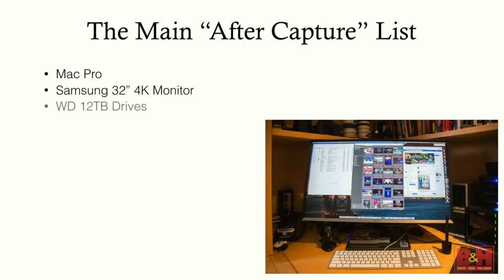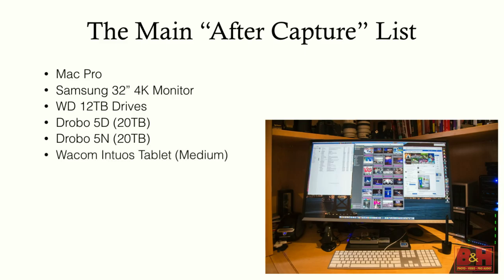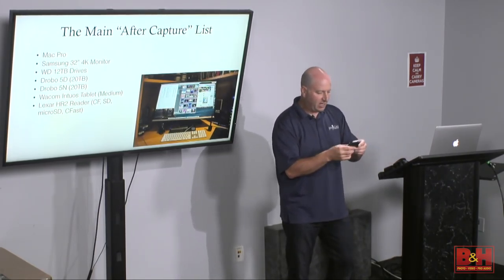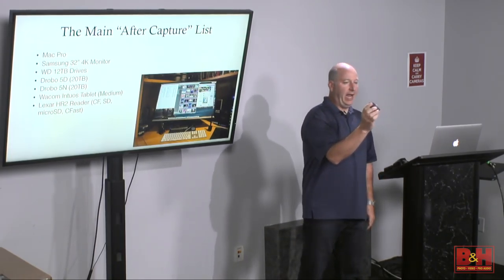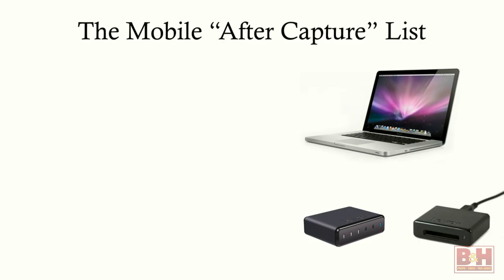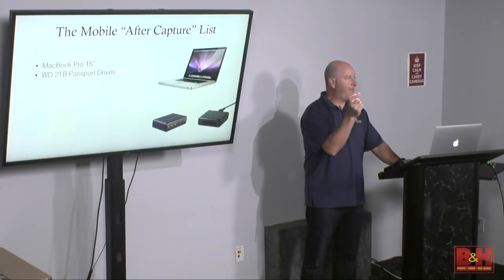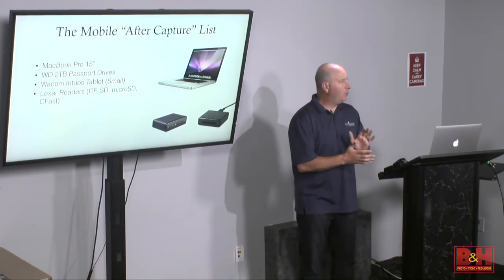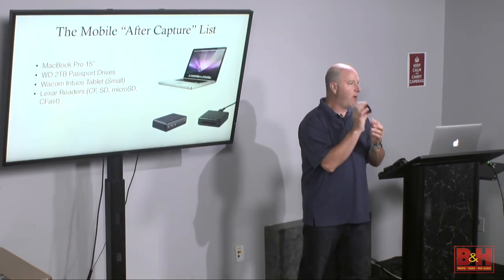At home, my workstation centers on the Mac Pro. I use a Samsung 32-inch 4K monitor, and the Lexar HR2 hub that has four readers in it, plus SD and microSD readers. There's also a portable SSD that fits into that system — redundancy is really important if you're shooting professionally for clients. When I travel, I take my MacBook Pro 15-inch, Western Digital 2-terabyte passport drives for backup, a smaller Wacom tablet, and individual card readers.